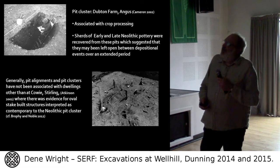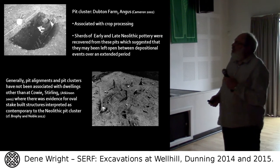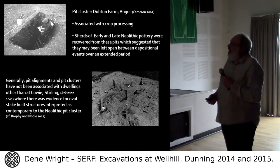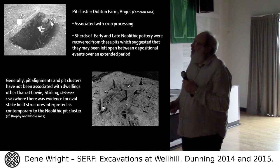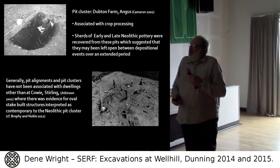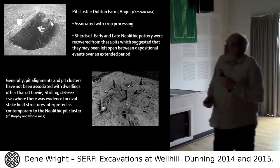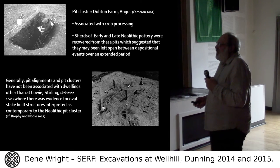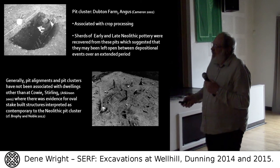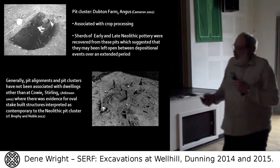Moving to pit clusters: there's the famous photograph of Dupton Farm, interpreted as associated with processing. Those pits were also left open, and sherds of both early and late Neolithic pottery were recovered from them — which is certainly not the case at Well Hill; it's all early Neolithic. They are generally not associated with dwellings other than at Carsie Mound, Stirling, where there was evidence for overbuilt structures interpreted as contemporary with the pit cluster. There's a very good paper by Kenny Brophy and Gordon Noble on pits in Scotland.